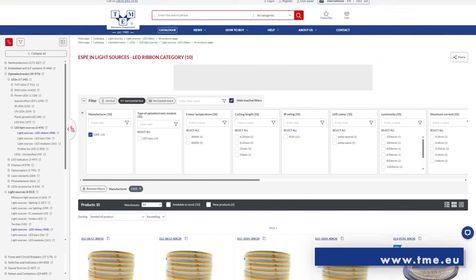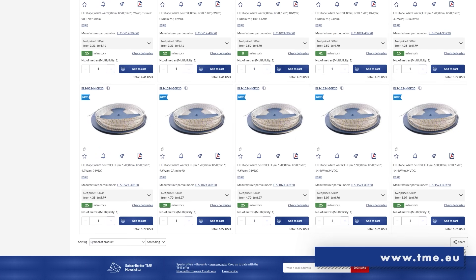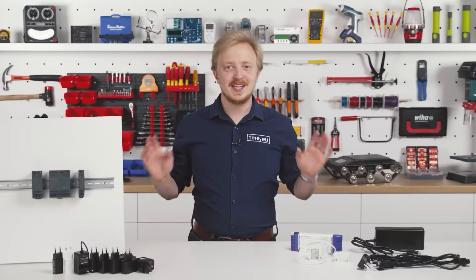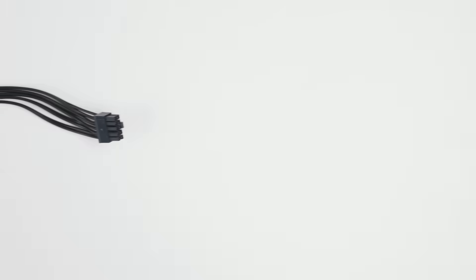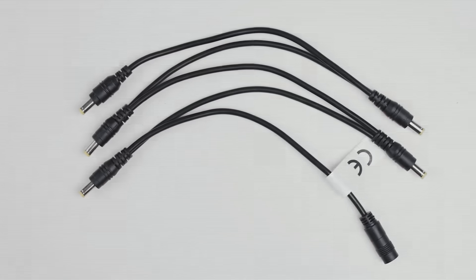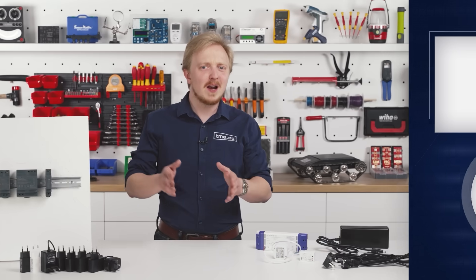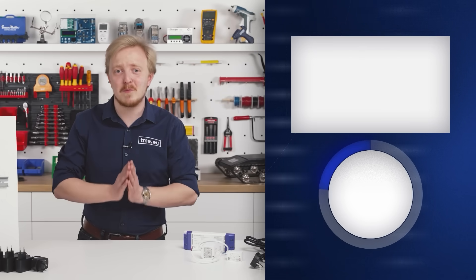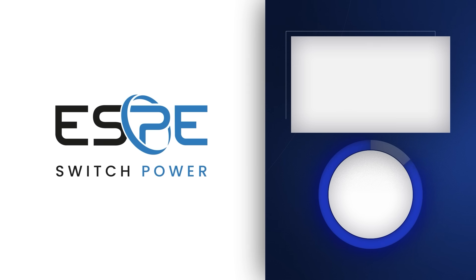And, of course, ESPE also offers LED strips. Go and check them at tme.eu. These products are just a part of ESPE's offer. You can also find DC cables with various connectors, cables for daisy chaining, and of course, many more power supplies. If you are looking for a reasonably priced, reliable source of power for your devices, remember those four letters.